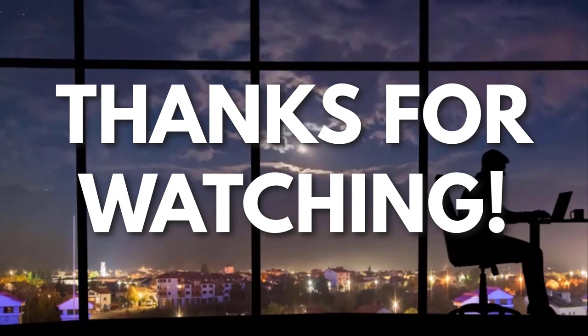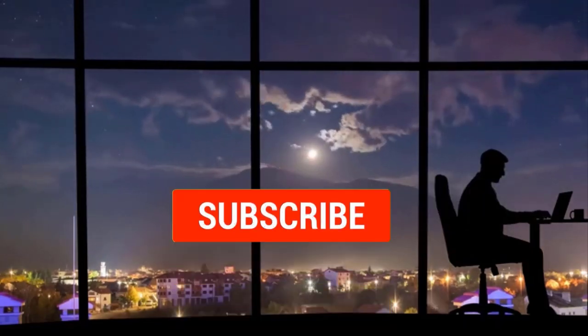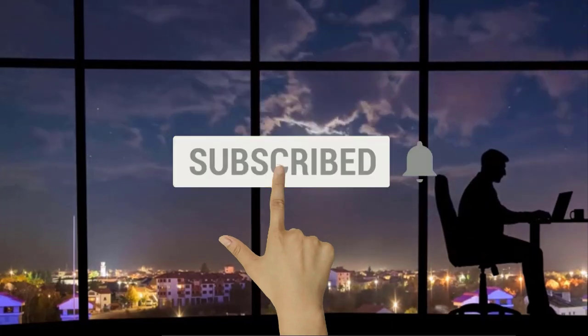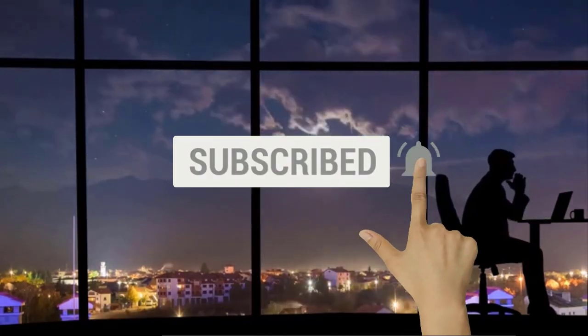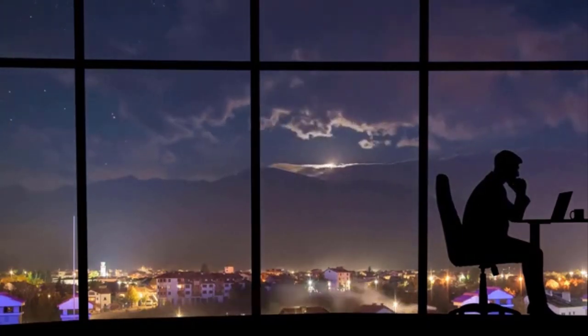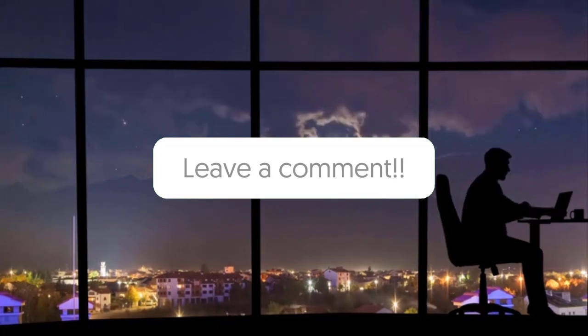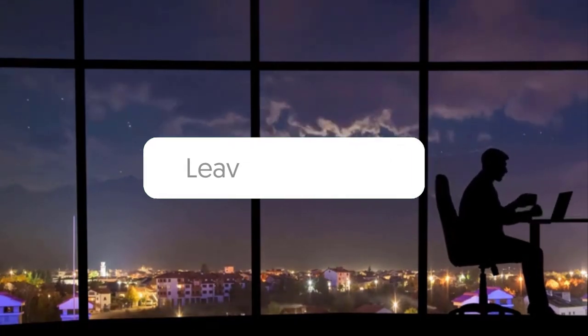Thanks for watching. Now if you liked this video and you got some value watching it, subscribe to the channel. Don't forget to hit the notification bell as I release one video every day with my selection of winning products. You don't want to miss that. Let me know in the comments which product did well for you, and see you tomorrow for another episode of Sell This Now!